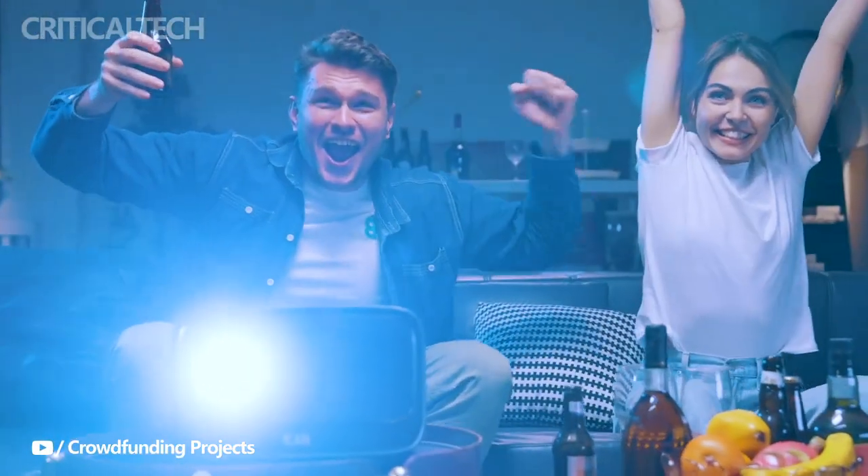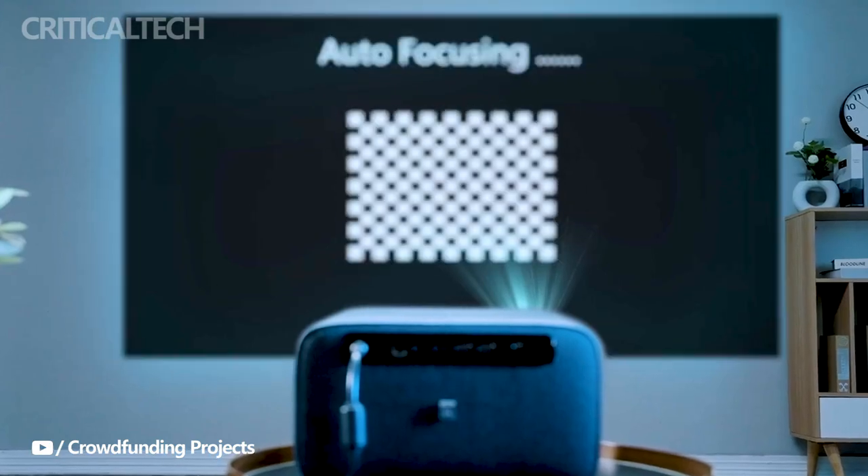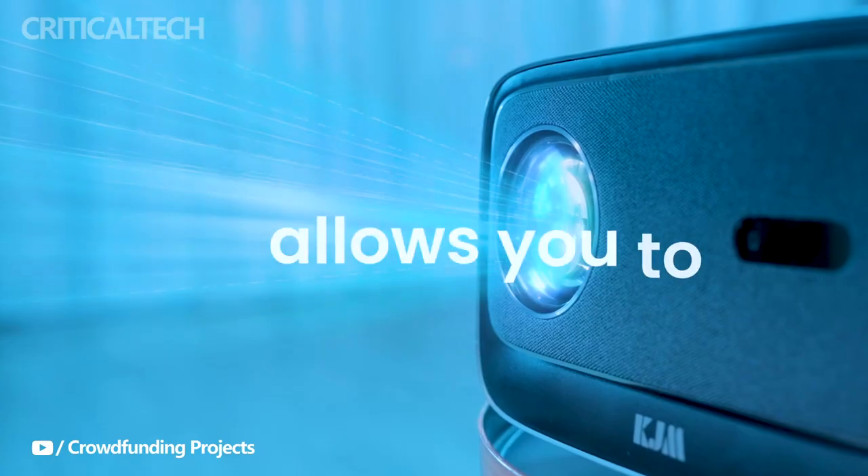What sets the KJM K3 apart is its array of intelligent functions developed to make your viewing experience effortless. Equipped with keystone correction and autofocus, the projector ensures that your image is perfectly aligned and sharp at all times.